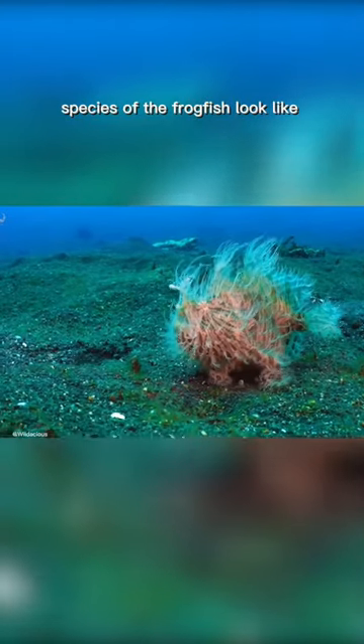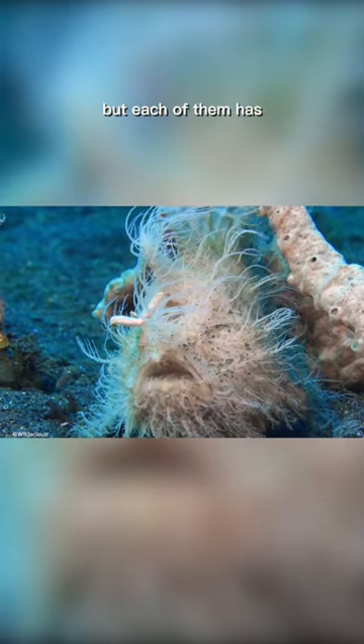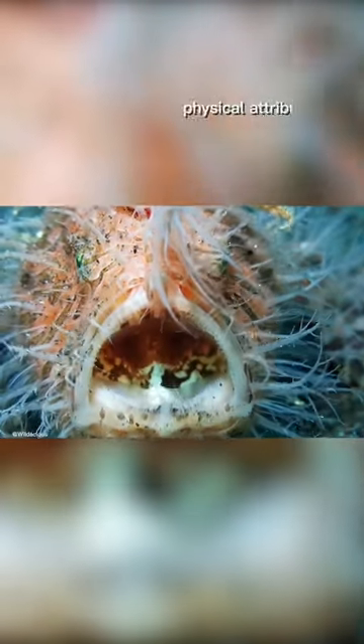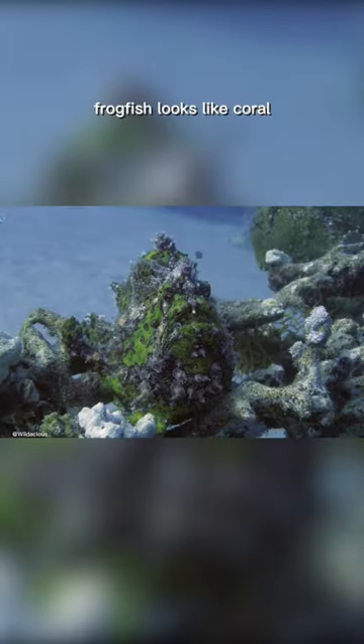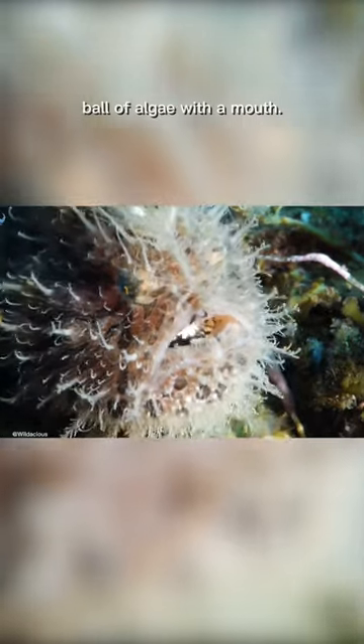Not only do the several species of the frogfish look like a lump of trashy seaweed, but each of them has very distinct and weird physical attributes that help them blend in perfectly to their surroundings. For example, the giant frogfish looks like coral and rock covered in algae, while the hairy frogfish looks a lot like a hairy ball of algae with a mouth.